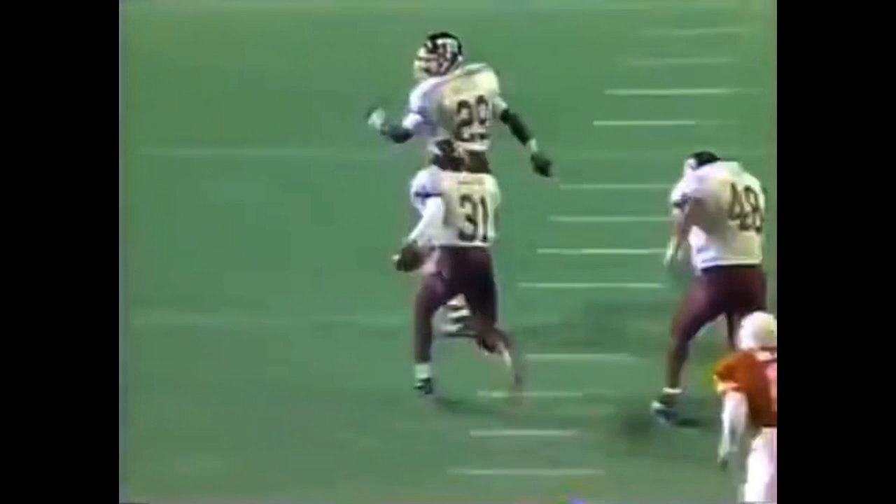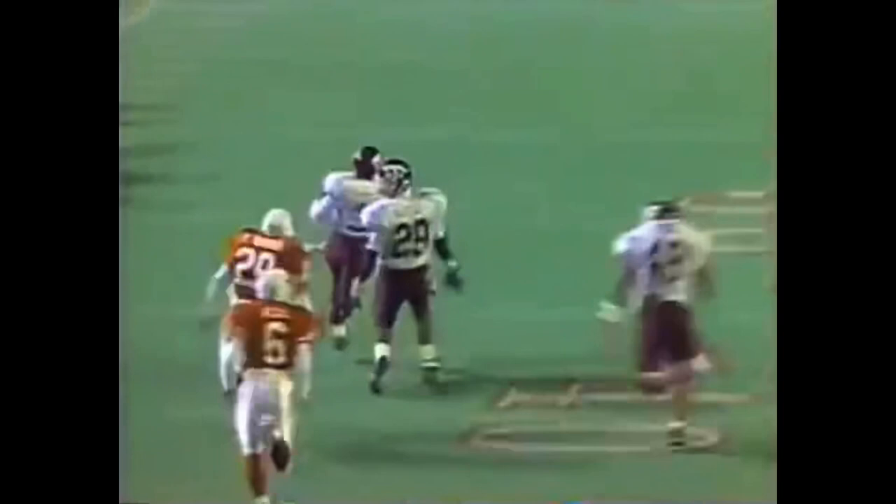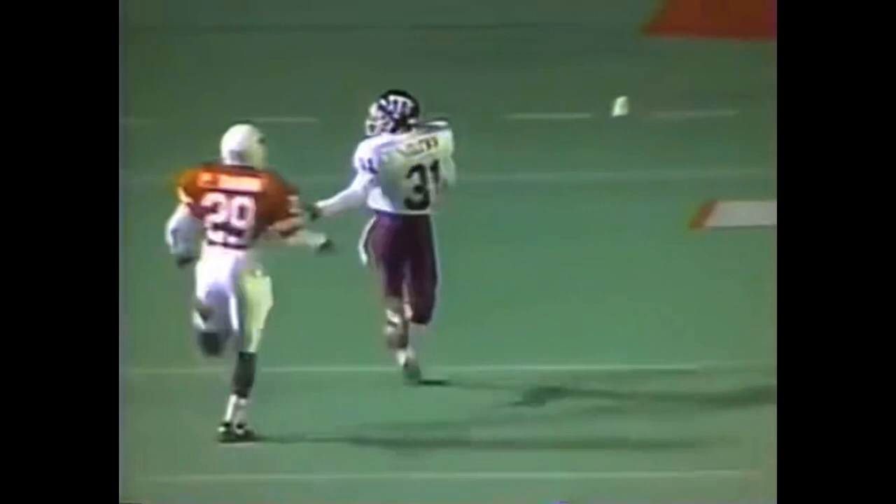Here's the blitz by Atkinson inside. He just threw it behind his intended receiver Kenny Neal, number 6, and Aaron Glenn is off to the races. Patrick Bates, number 29, trying to take care of the last Texas hope to stop Aaron Glenn.